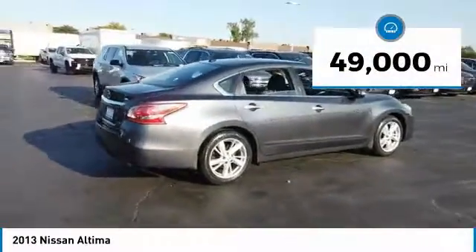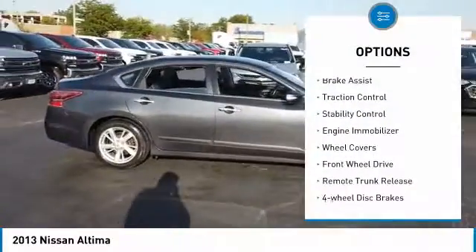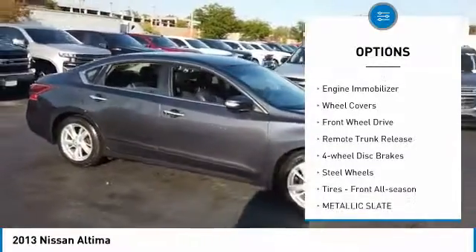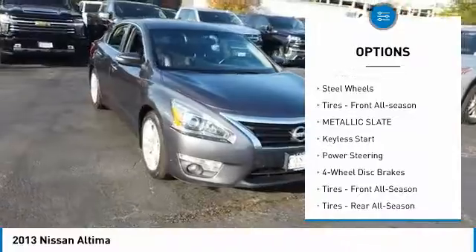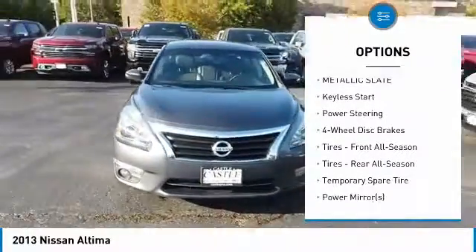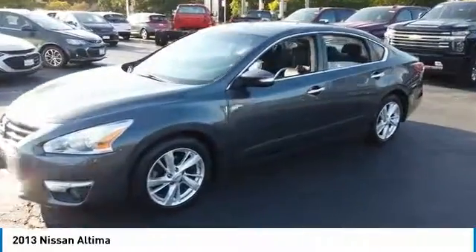This vehicle has less than 50,000 miles. Here are some of this vehicle's great options: Brake Assist, Traction Control, Stability Control, Engine Immobilizer, Wheel Covers, FWD, Remote Trunk Release, Four-Wheel Disc Brakes, Steel Wheels, and Front All Season Tires.